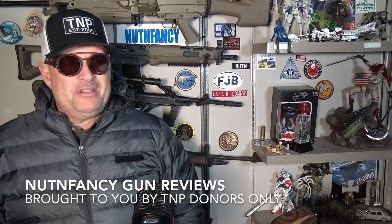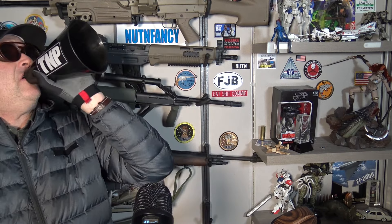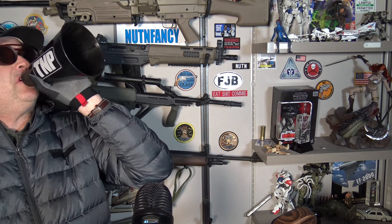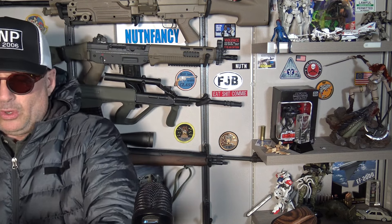Trivia question: have I reviewed the Savage 93 series of rimfire rifles already? Longtime viewers may remember the answer — yes, I have, in 2010, the FVSR model suppressed. Cool little rifle. I said a lot of good things and a few bad things about the FVSR, and I said in that tabletop review — we didn't have the bunker back then — that it would function for the entire lineup.